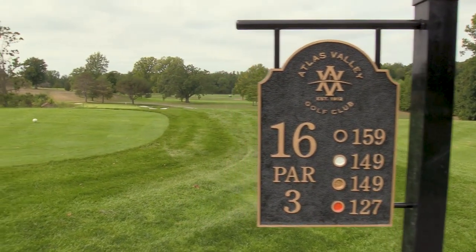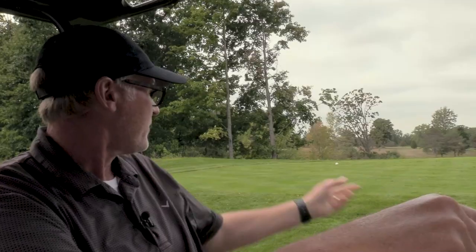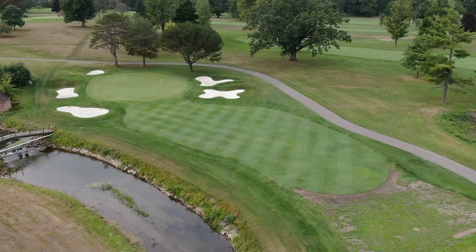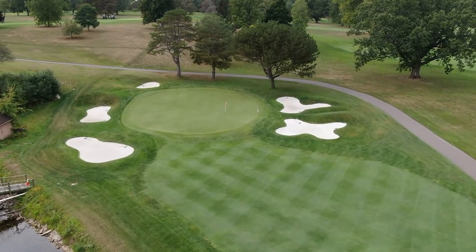This is my favorite hole — it's number 16, our signature hole. It's about a 159-yard par 3. We built the new tee right here to help out with that one, because the par 3 tees are pretty small. So building more tee surface is in our future. We renovated the bunker so they really showcase this hole now.